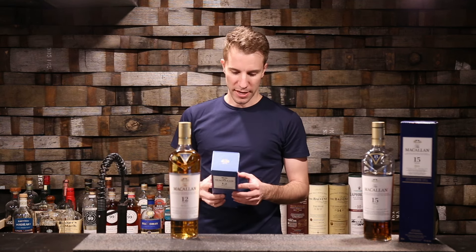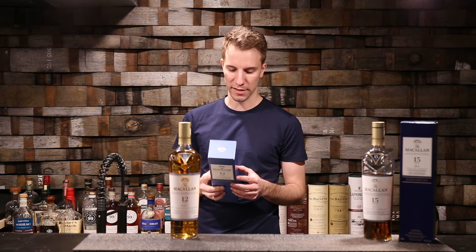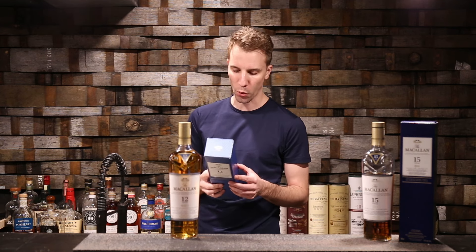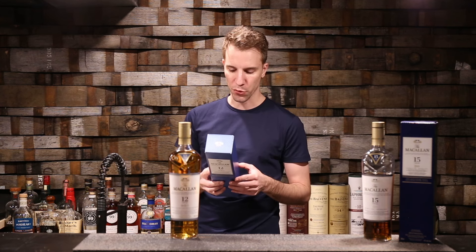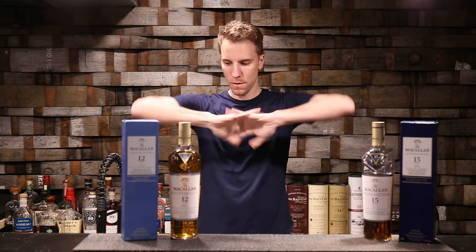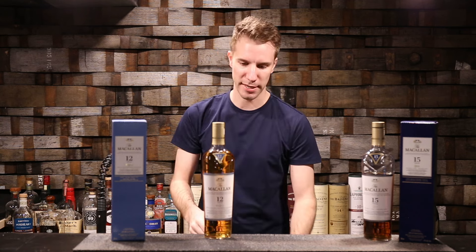It is a uniquely complex combination of oak casks that delivers the extraordinarily smooth and delicate character of the Macallan triple cask matured 12 years old. A trinity of spirits matured individually in sherry-seasoned European oak casks, sherry-seasoned American oak casks, and ex-bourbon American oak casks, then exquisitely and expertly married together to create a vibrant single malt bursting with citrus fruits, vanilla, and fresh oak flavours. I think it's that time — let's crack this sucker open. Definitely going to go with the Glencairn on this one.